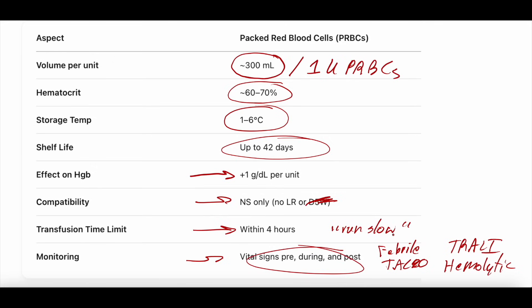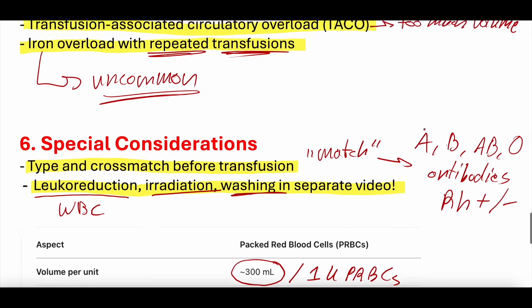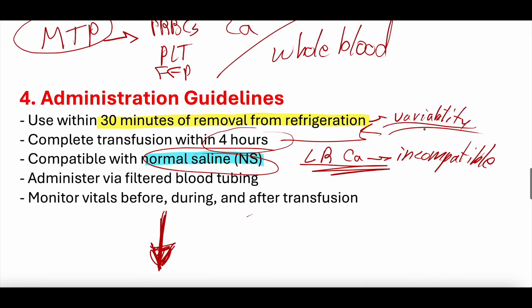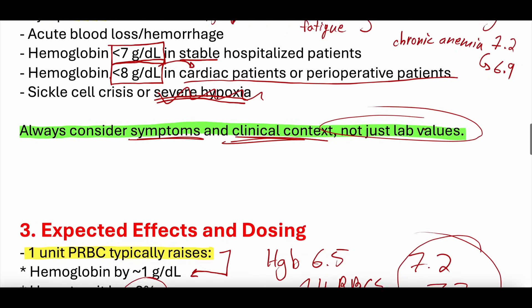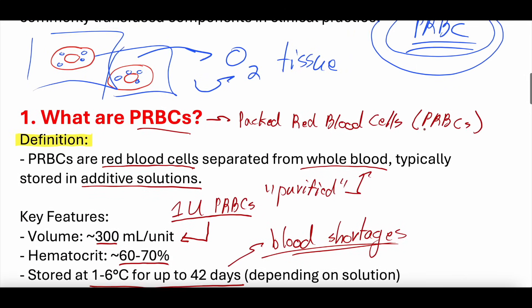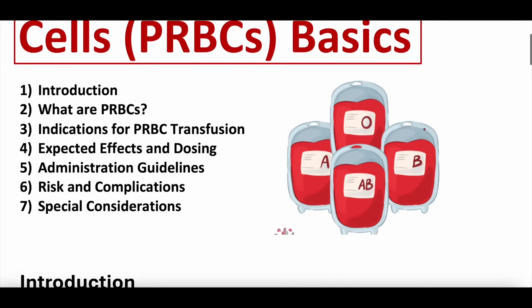That was our introduction to packed red blood cell transfusion. Let us know your thoughts, comments, and questions. If you're listening to the podcast, please subscribe and give us five stars. If you're watching the video, subscribe to the channel and hit the bell button. Check out our Patreon page for the study guide and practice questions, and our free weekly newsletter on public health and medical education topics. Stay well, keep learning, and we'll see you all next time.